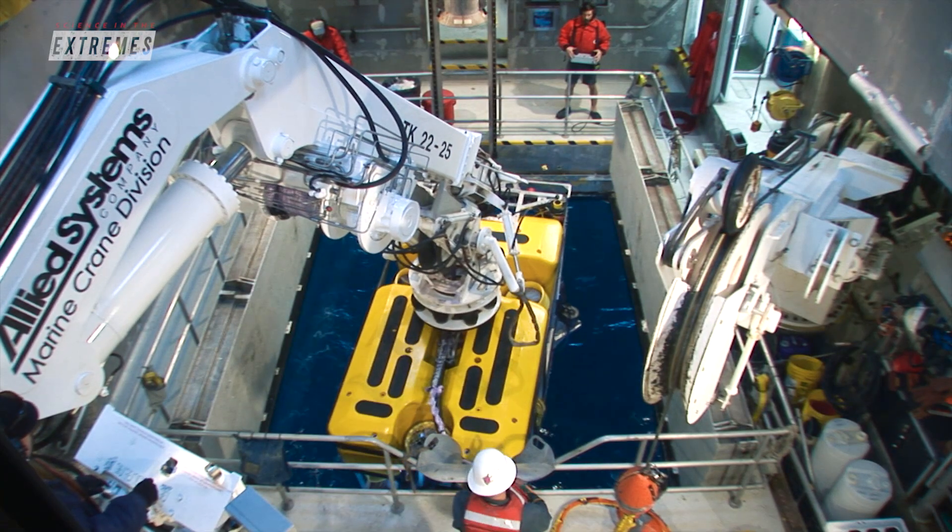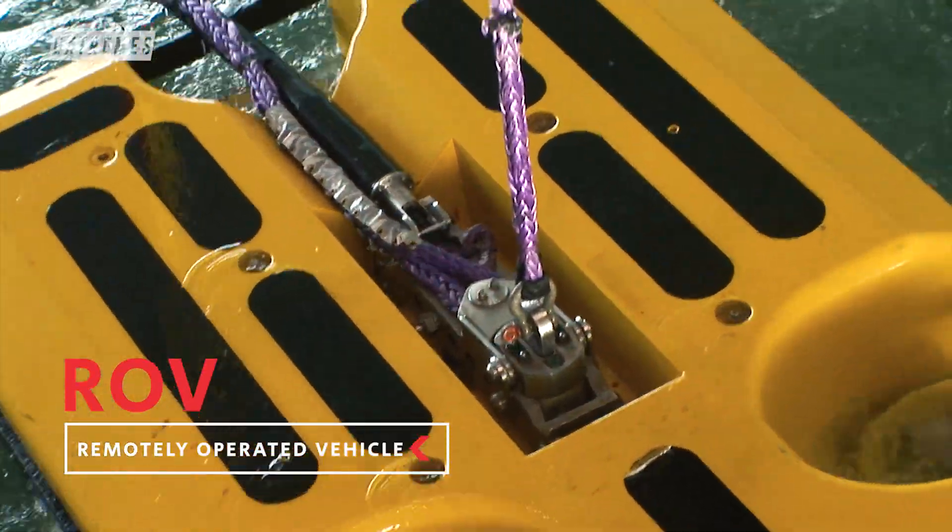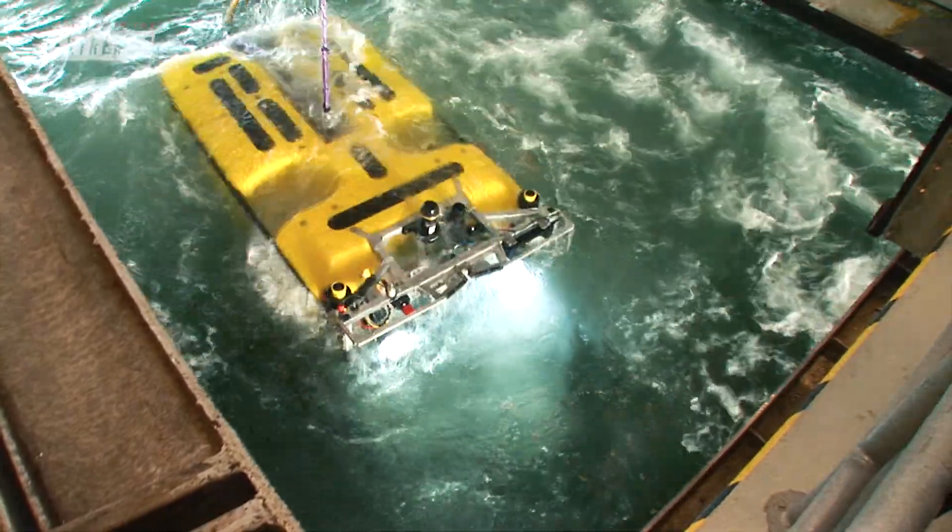Then it's time to use the ROVs, or Remotely Operated Vehicles, to collect data on water chemistry, temperature, and to bring back specimens.